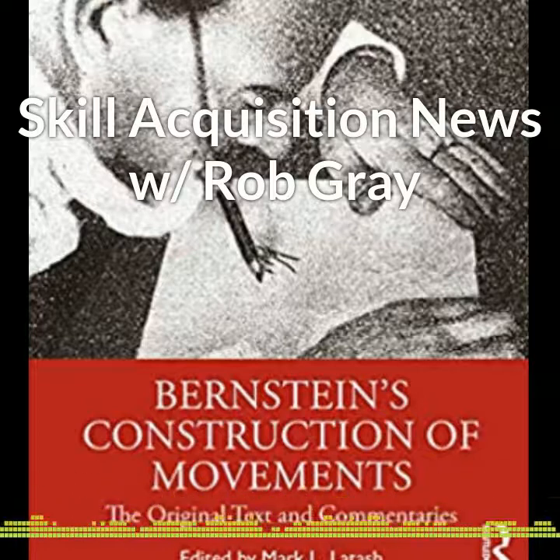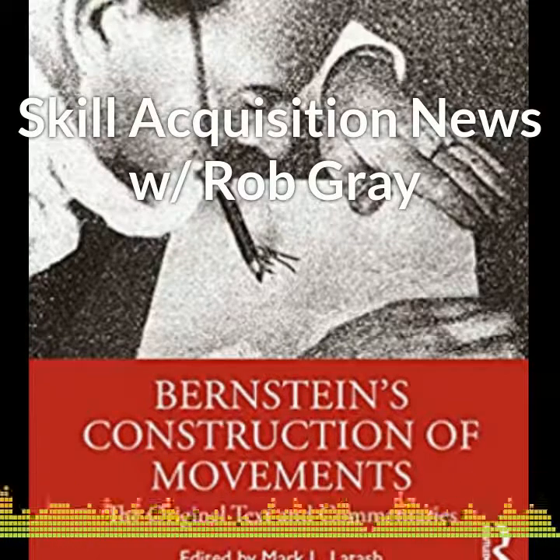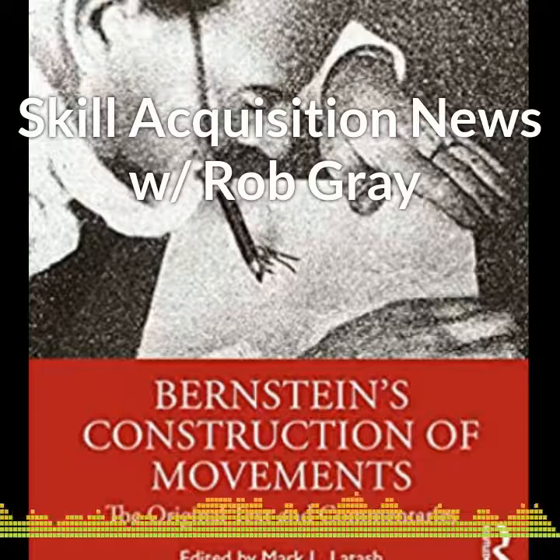The following commentaries address Bernstein's personality, the history of the book, and current views on different aspects of neuroscience covered in Bernstein's text. Ultimately, they present a book within the book to showcase how Bernstein's heritage was developed over the past years. Definitely one I'll be picking up.